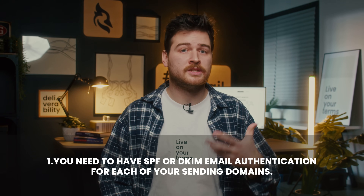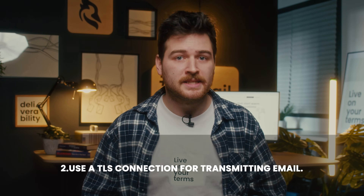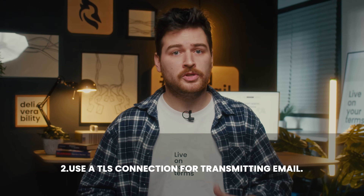Let's break down the rules all senders must follow. First, you need to have SPF or DKIM email authentication for each of your sending domains. These are the foundations of proper deliverability, and Gmail prioritizes them to ensure everyone can trust the source of an email. Use a TLS connection for transmitting email. Major providers like Gmail use TLS already, but if you are using a custom SMTP, you might want to check if they provide this protocol. The important thing is that an email connection is safe only when both the sender and the recipient use TLS.